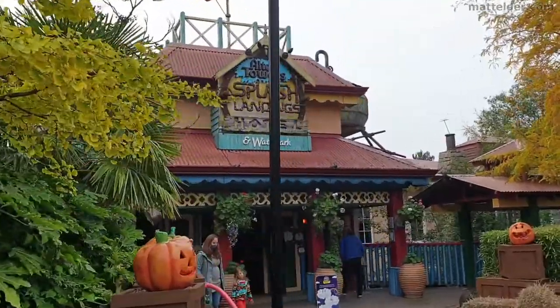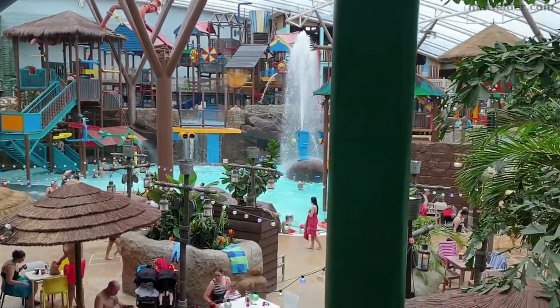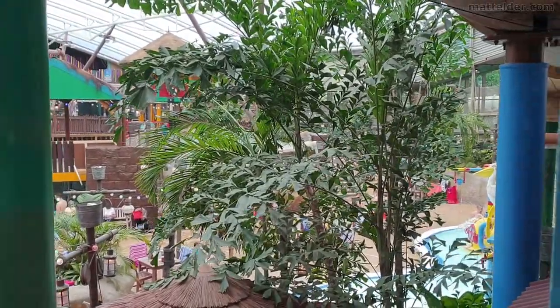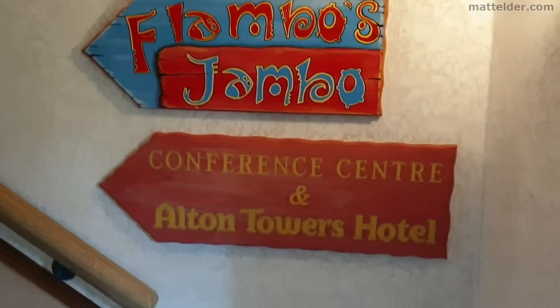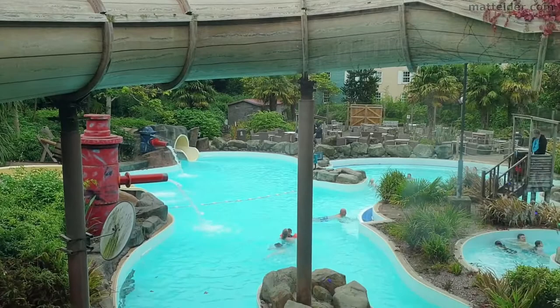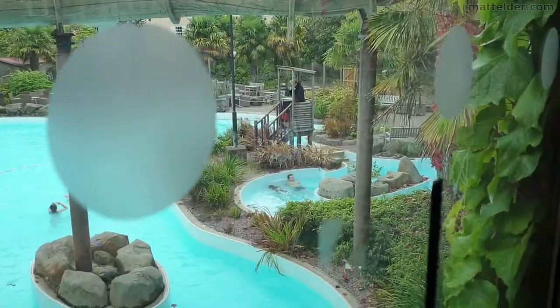The next hotel over is the Splash Landings Hotel, which has the water park in it and is closest to the park side entrance and the now closed monorail. It has a Caribbean theme and rooms can be Beachcomber, Ice Age, or Pirate Room. It also has entertainment, buffet breakfast, golf rounds, and free parking included. We don't think it has access to the water park but it's worth double checking.